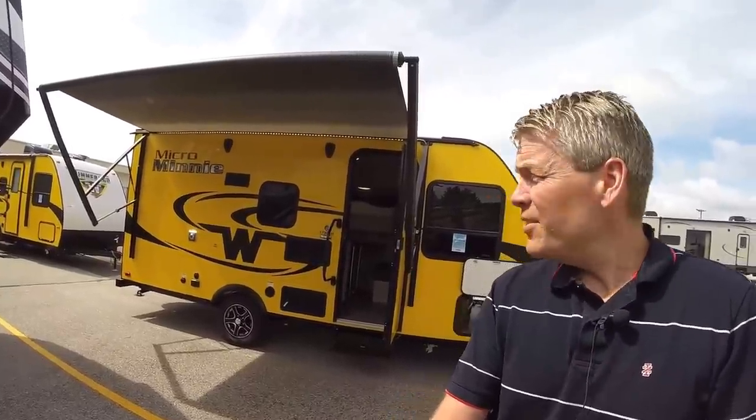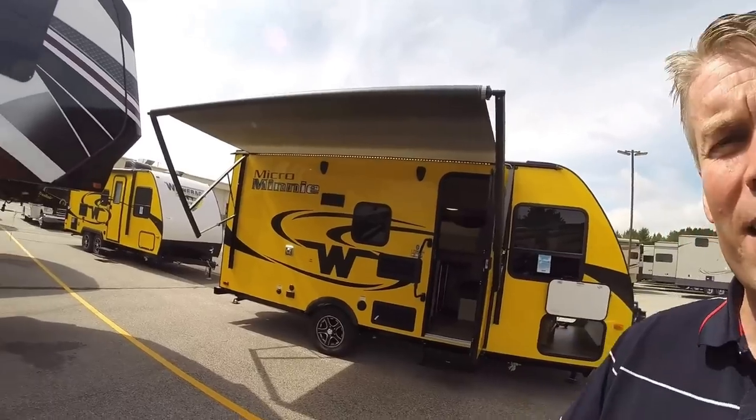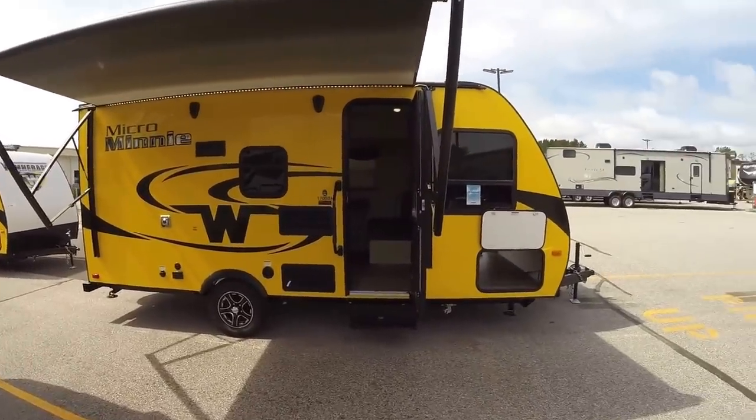This camper weighs in at 3,040 pounds, sleeps 5. So we'll walk around the outside, we'll show you the inside, then we'll see what you think.